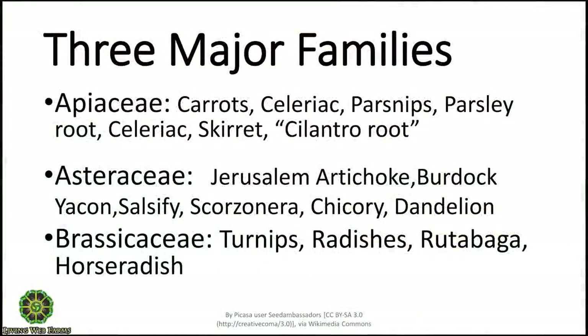The Brassicaceae: turnips, radishes, rutabagas, horseradish. These are the families that have loads of roots that we eat. They're the big players.